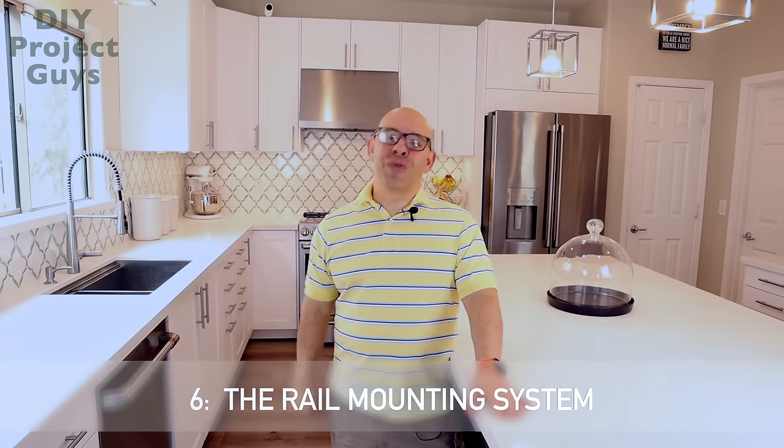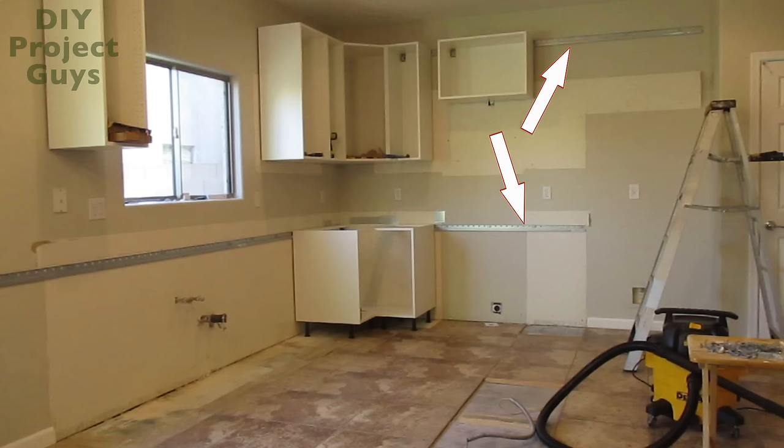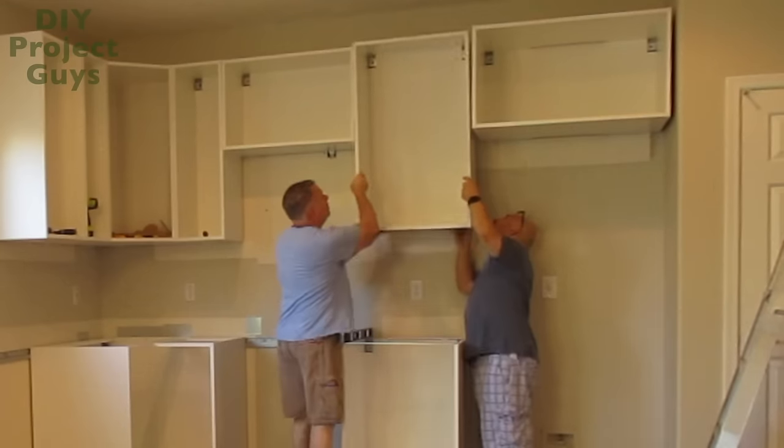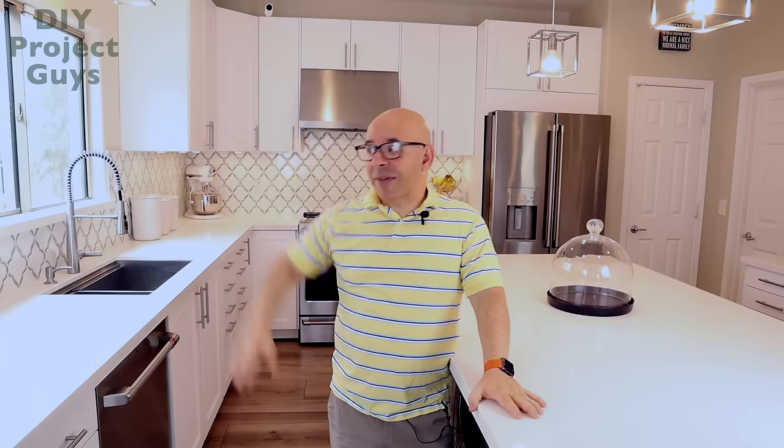Reason number six: the rail system. The rail system is amazing — the cabinets are on the wall because of it. You hang the rail on the wall, make sure it's level, and it allows you to connect the cabinets and just slide them on without having to worry about leveling each one individually. For the upper cabinets, you hang the rail — if the rail is level, all your cabinets are level. You don't have to worry about a ledger or whether they're going crooked. It's a beautiful idea for cabinet installation.